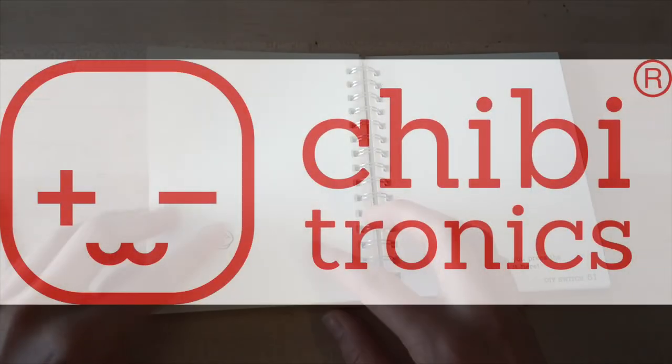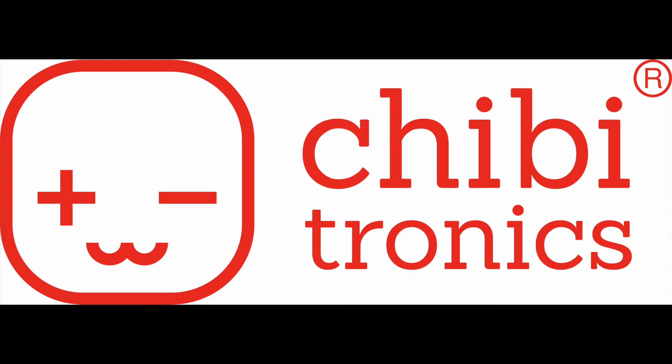Our readers not only think about how to build a circuit, but they also think about what are they making and why are they making it.